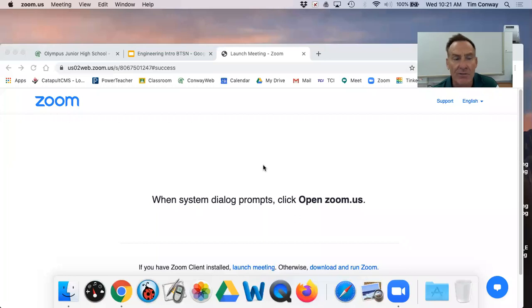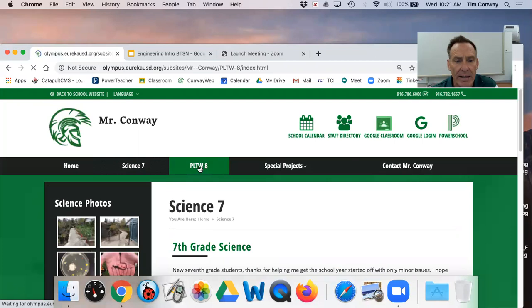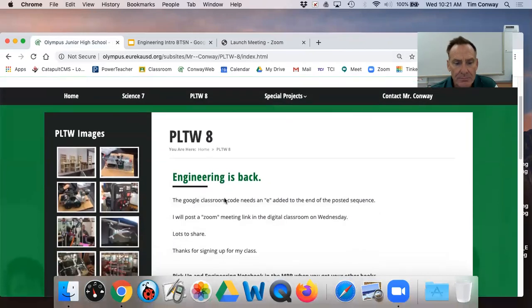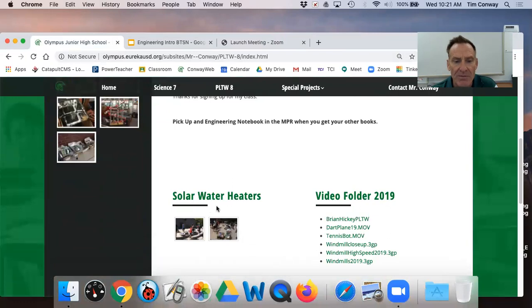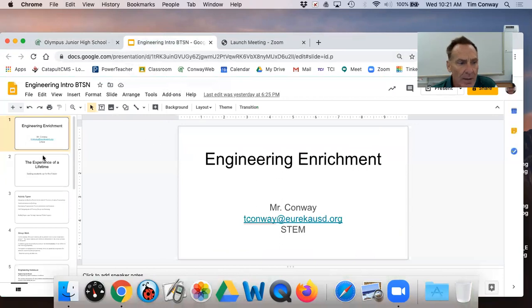I do maintain a class website, and 'Project Lead the Way Eighth Grade' is the link that you would want to hit for information. While you're there, you'll be able to get a weekly update. I often share videos and links to the program there. Let's get into a slideshow and allow me to present this to you.